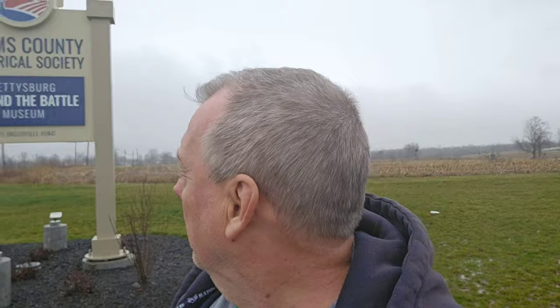Good morning everybody, welcome back to another video. Today I'm up in Gettysburg, Pennsylvania at the Adams County Historical Society Museum. I've never been here before, so it's going to be the first time for me — we're gonna take a tour of this place together. I heard it's a really nice place, so let's go inside and take a look.